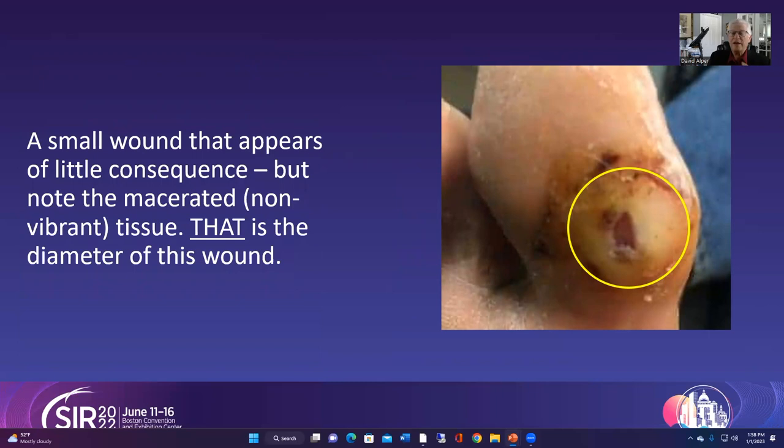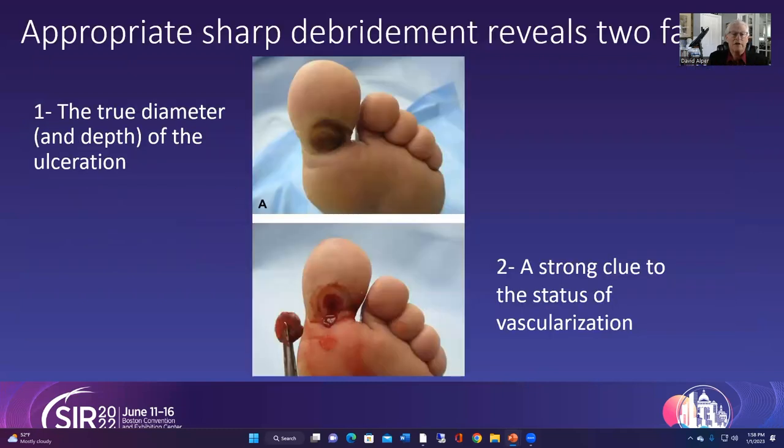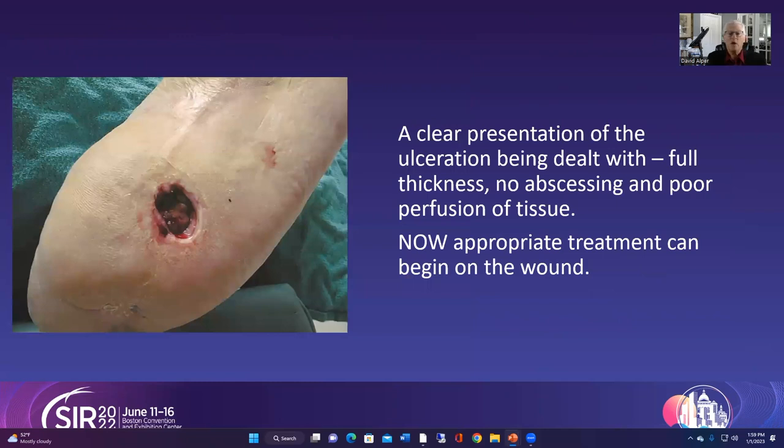The macerated tissue is not going to heal and needs to be removed because it acts as a deterrent for the edges of the tissue to grow together. By getting in there with sharp debridement — being aggressive and taking it down until it bleeds — we get a true diameter and depth of the ulceration and an initial clue of whether any circulation is present. Many times I've debrided wounds with no bleeding whatsoever, and that certainly sets off an alarm.